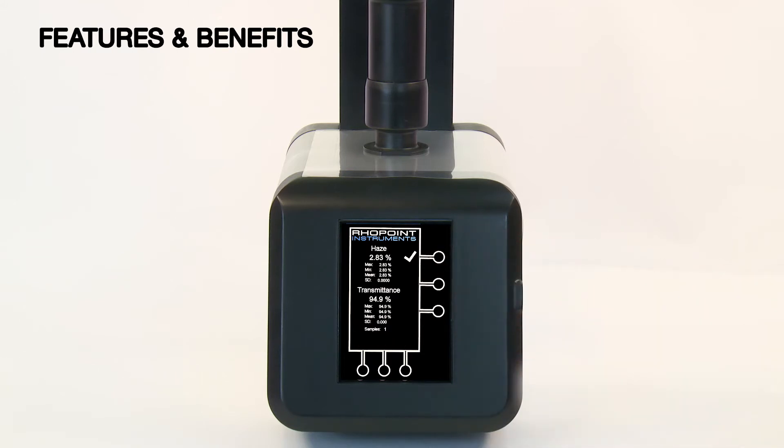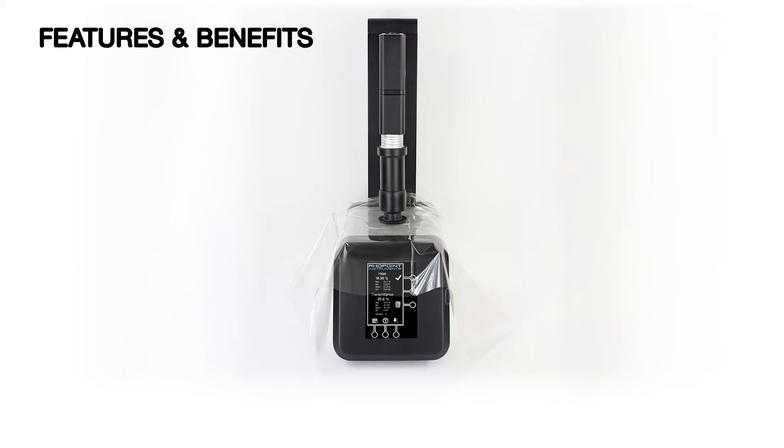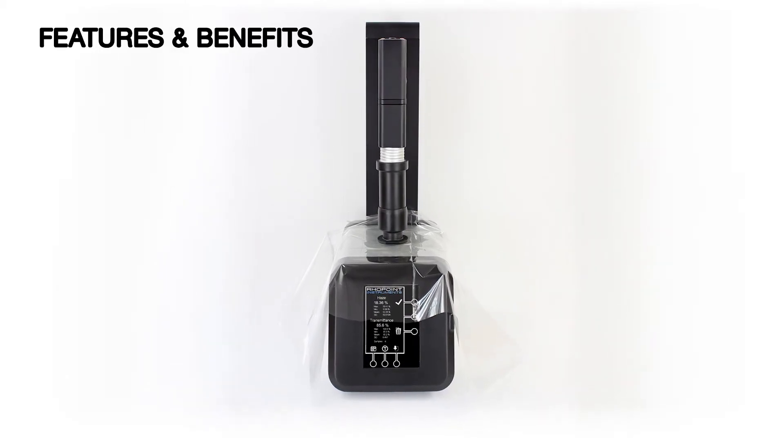This instrument features an intuitive, user-friendly interface which minimises the test time and makes it an ideal choice for both QC and R&D. The Nova Haze TX is manufactured in direct response to industry requirements.